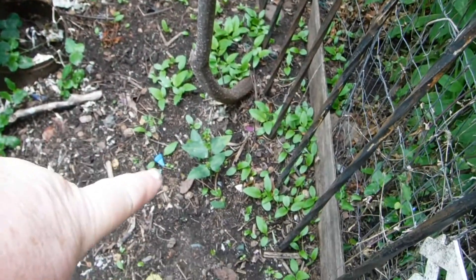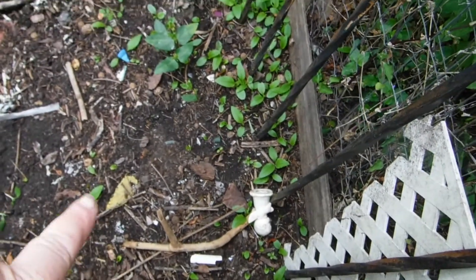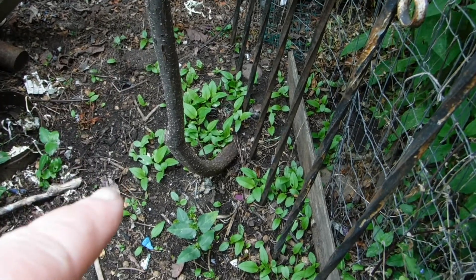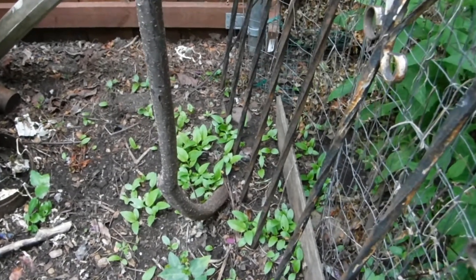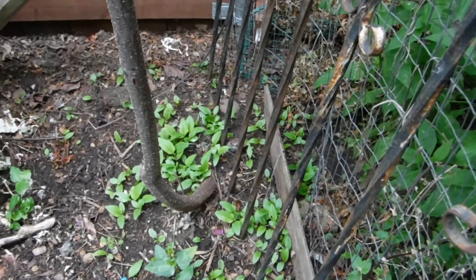And here we have yard long beans. Something got in and rearranged them again. There's Malabar spinach over there and wandering juice. I've got to get down — I'm pretty sure the Malabar spinach has red stems, and I need to determine which one's which, because they both look alike to me.